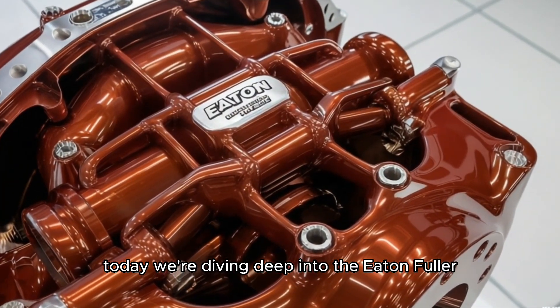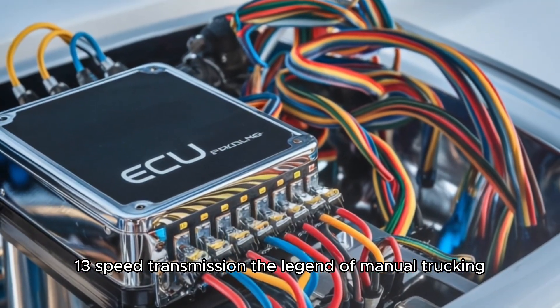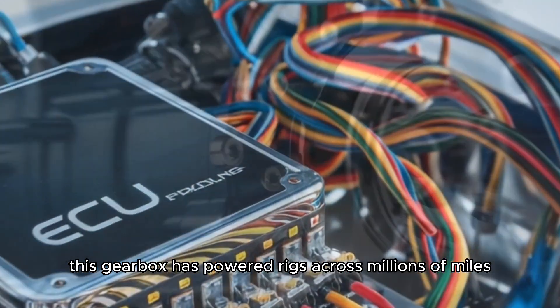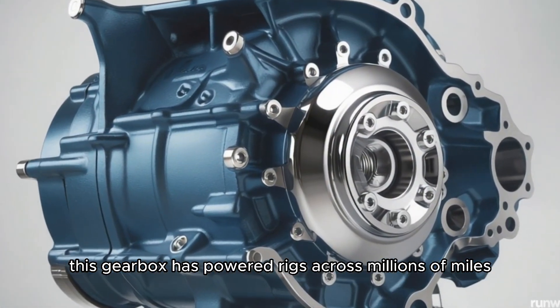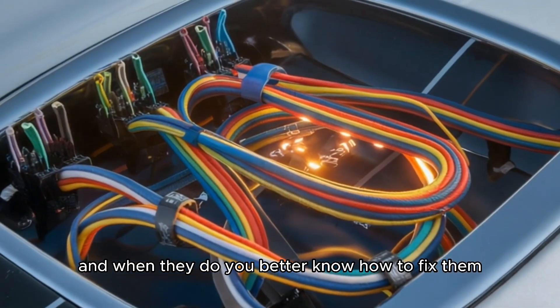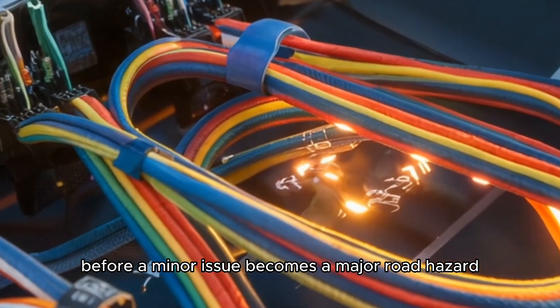Today, we're diving deep into the Eaton-Fuller 13-speed transmission — the legend of manual trucking. Built to take abuse and deliver performance, this gearbox has powered rigs across millions of miles. But even legends wear down, and when they do, you better know how to fix them before a minor issue becomes a major road hazard.